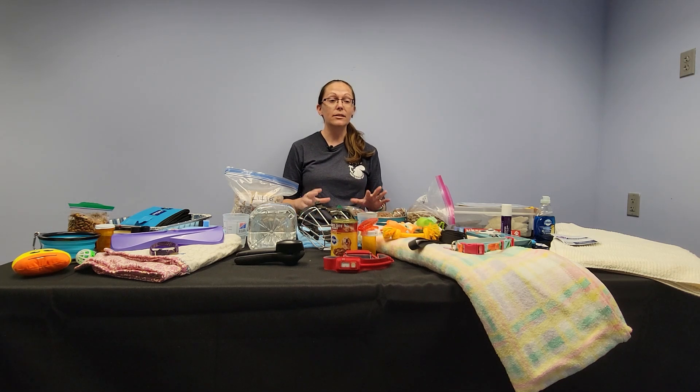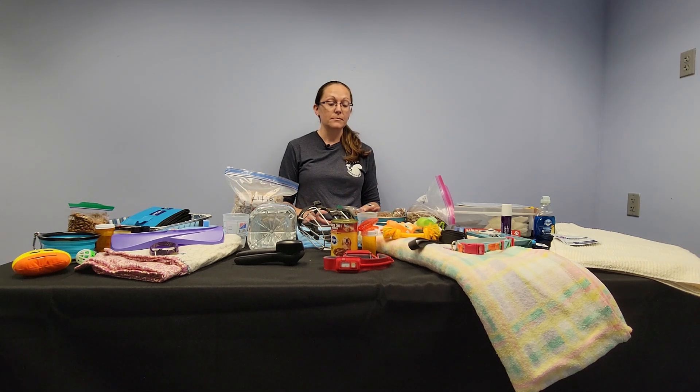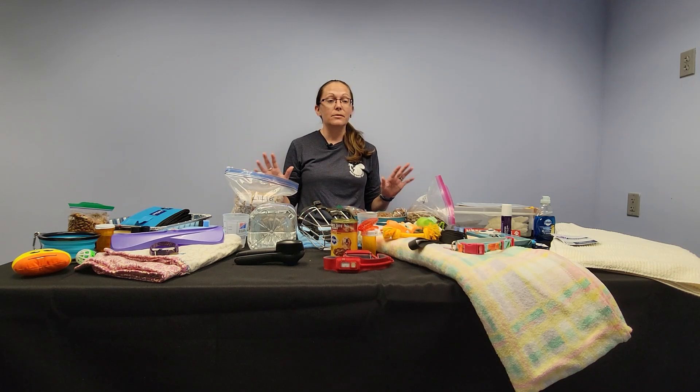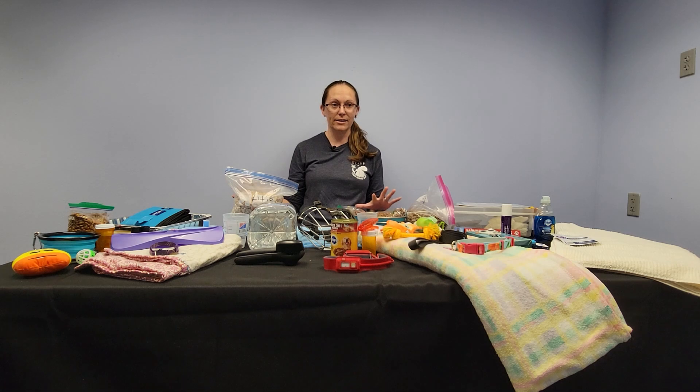The third step is a buddy system. I know it sounds silly, but we're not always with our pets — maybe we're at the doctor or on vacation, and things can happen when we're not home. So it's really important to get a buddy who knows where your go bag is and knows how to get to your pets and help you out. Whether it's your neighbor or someone on the other side of the island, someone who can get to your home and your animals. Those are our top three — now we can start packing.